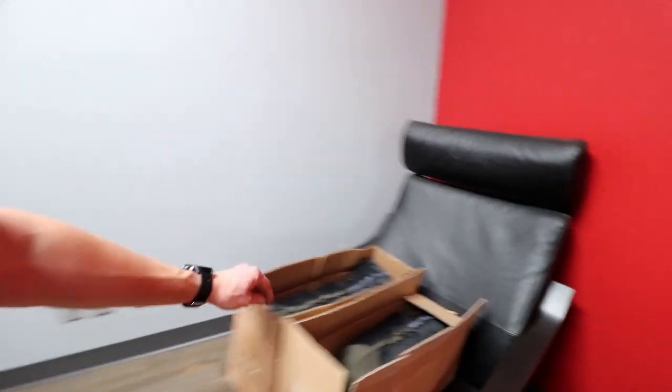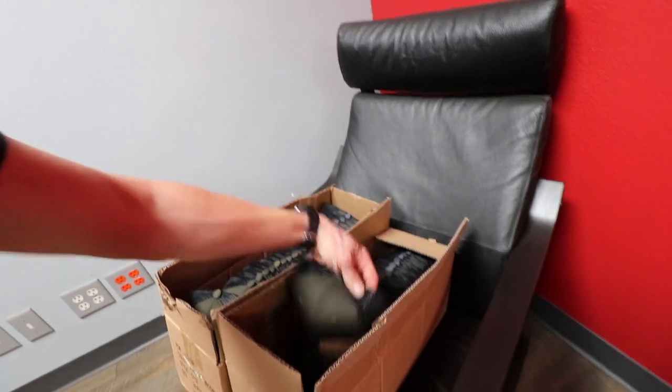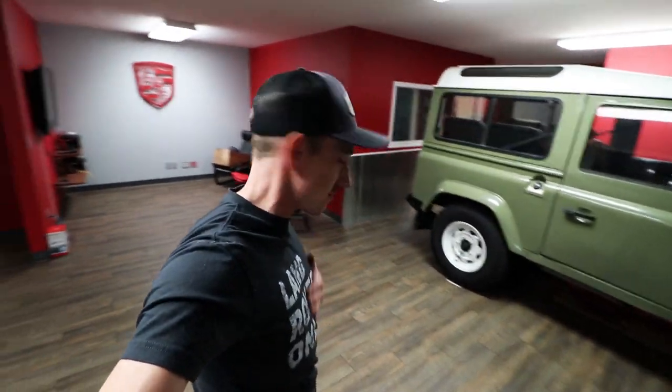We have our Griot's Garage set up there — we are a dealer for them. Over here we got the Lost Cause Ranch hats in a couple different colors. And speaking of goodies, look at this shirt — 'Land Rovers Only.' We're almost at 5,000 subscribers, guys. I really appreciate that, we're 300 away. At 5,000 we'll give one of these away — all you gotta do is subscribe, so make sure you're subscribed to the channel for your chance to get a free t-shirt.